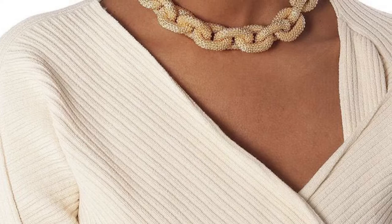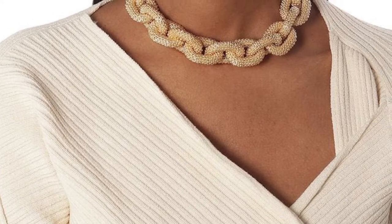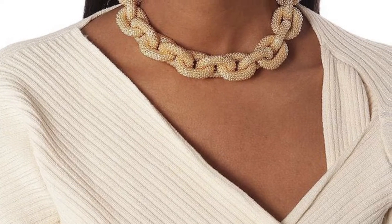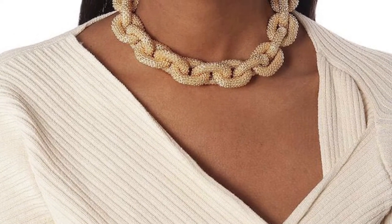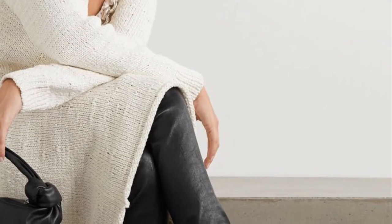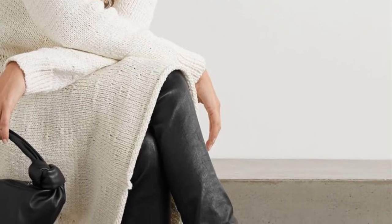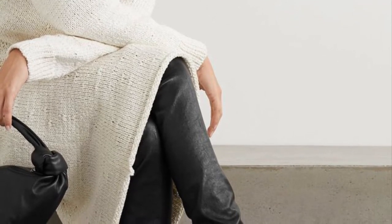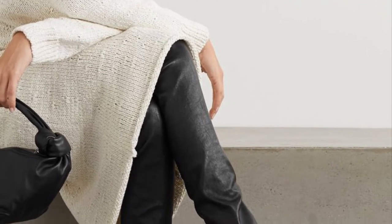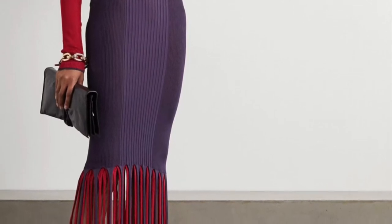Starting in a small store in Italy making bags, they then moved to jewellery, shoes, and also developed their ready-to-wear collection before being acquired by the Kering corporation. Now they are a very big and popular brand worth about six billion dollars.